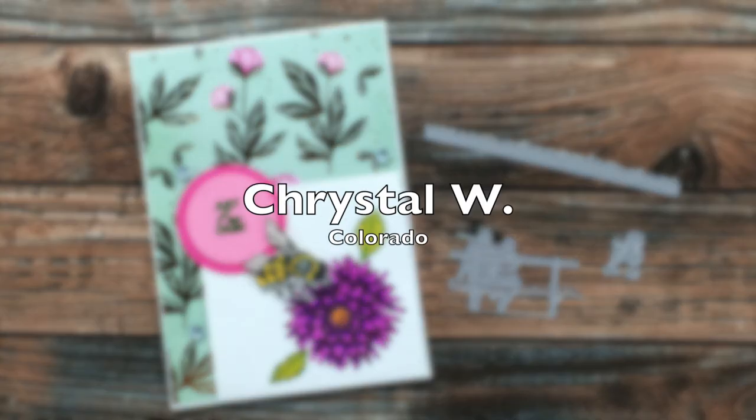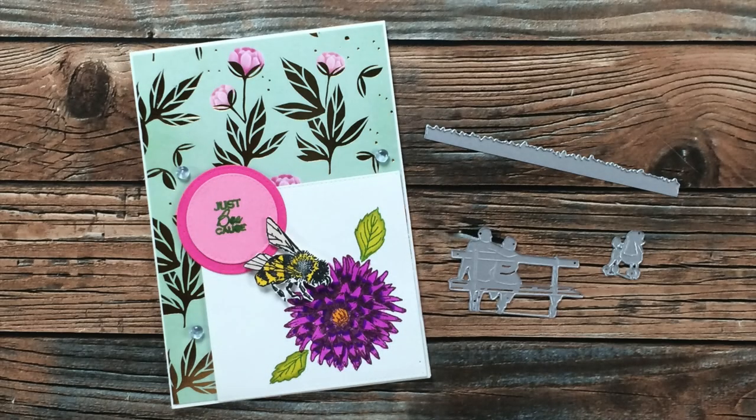This next beautiful card and dies are from Crystal W of Colorado. She also heard that I was without a grass border and sent me a set she had that you can use to create a little park scene. Thank you so much, Crystal — I will definitely be using these!